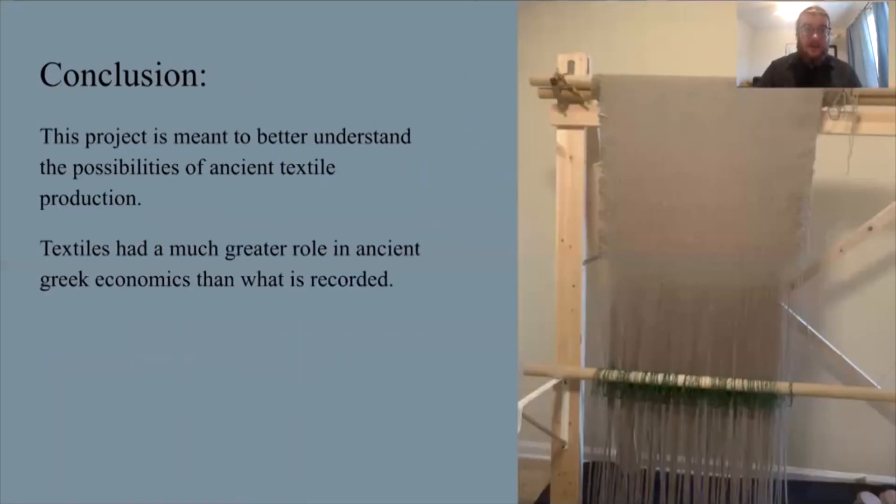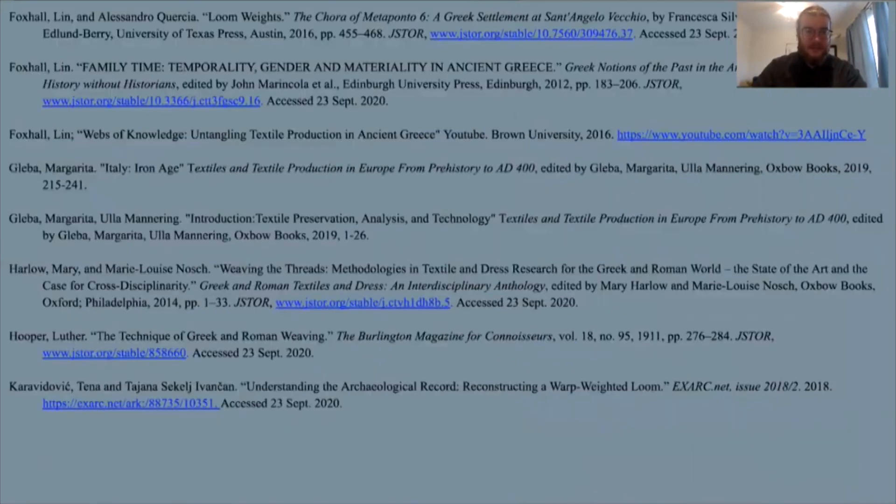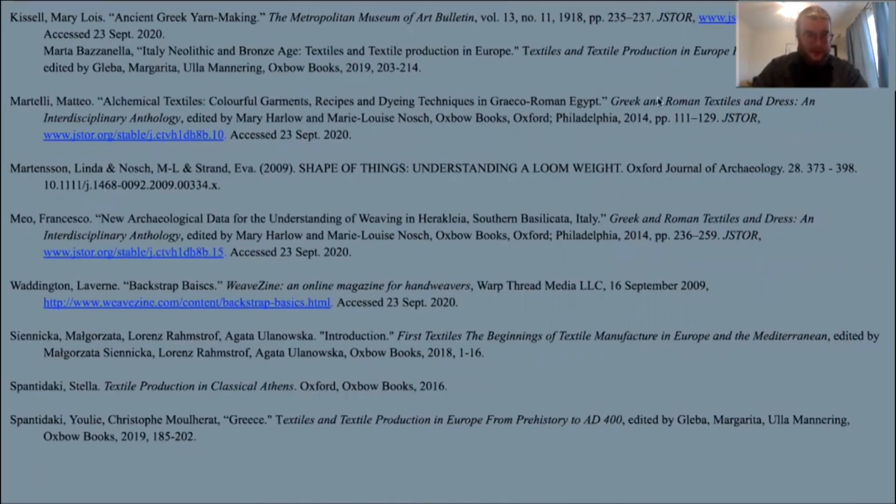In conclusion, this project is meant to better understand the possibilities of ancient textile production through experimental archaeology. Textiles had a much greater role in ancient Greek economics than what is recorded, and women had a much greater role in ancient Greek economics than what is recorded. Without physically recreating textiles, it is very much a shot in the dark as to how much and how important these contributions were. Thank you for listening to this presentation.